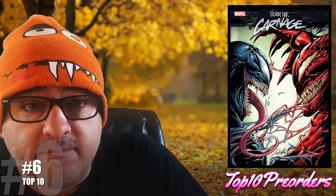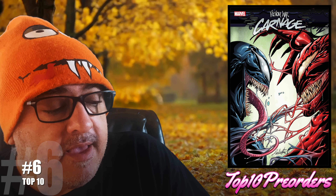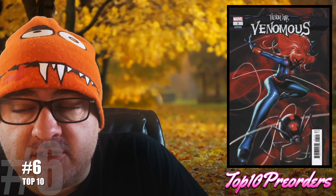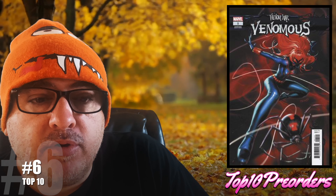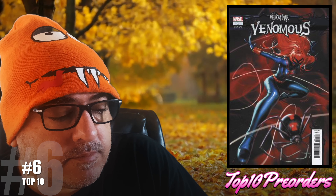Number 6 is two different books. Venom War Carnage number 1 — the LaRocca variant — and I think Carnage is going to get a new host in that. And Venom War Venomous number 1 — Derek Chu Black Widow variant. Two books that connect to Venom War, two separate books.